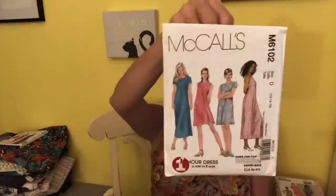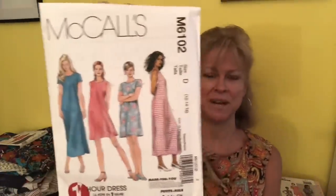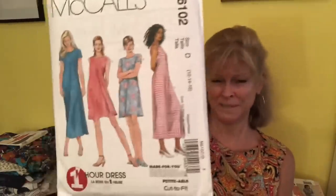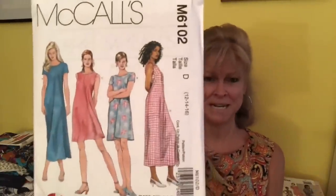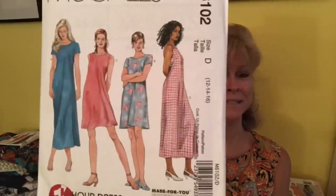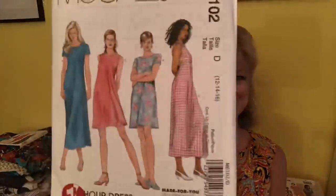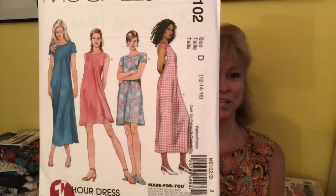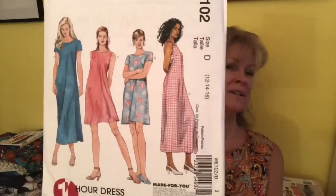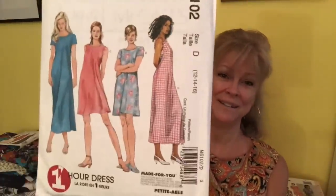This dress by McCall's, 6102 — it's also released under another number, I can't remember what it is — because I have made this one four or five times. This is a great style for me. You're kind of seeing a theme of A-line, not terribly fitted, but fitted up through the bust. You can make it short, long, even down to a maxi. You can show off fabric. That's a great pattern and an instant love from me.